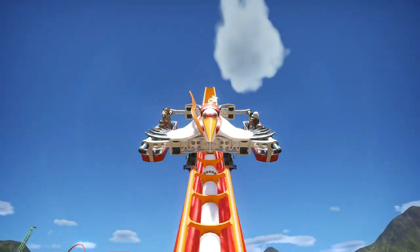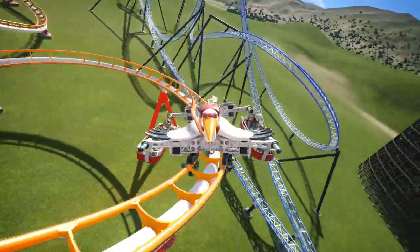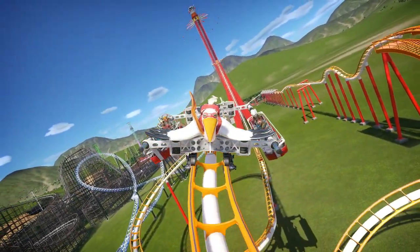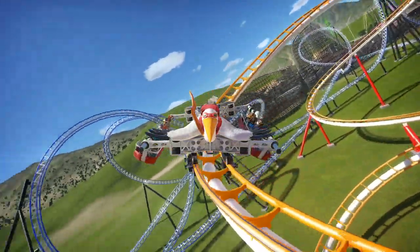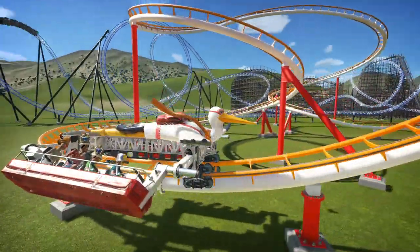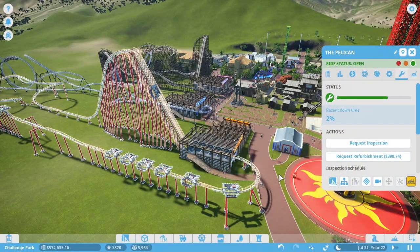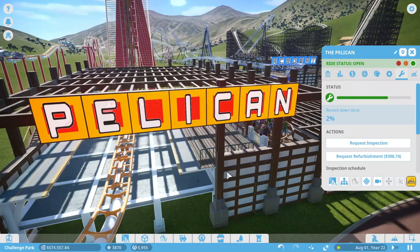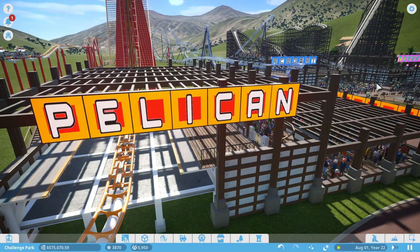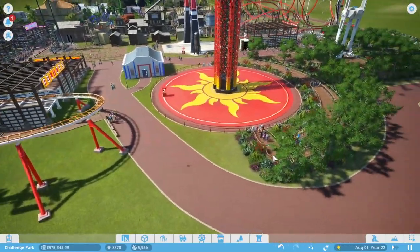What's up guys, welcome back to another episode of Planet Coaster — this is episode 19 of the series. In the last episode we created the Pelican ride, which is actually a stork. I don't know why I called it a pelican — I assume because I saw the giant beak. If we called it the stork, the sign wouldn't fit; it has to be seven letters.